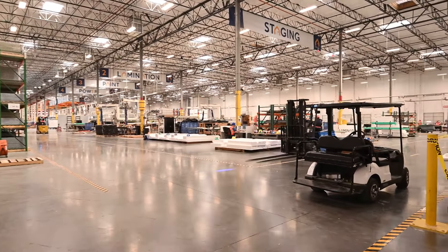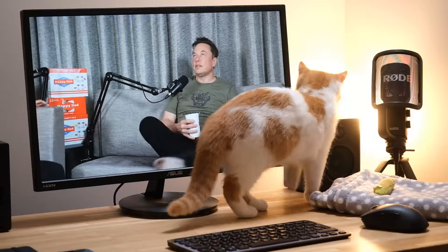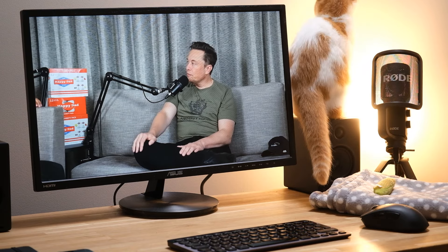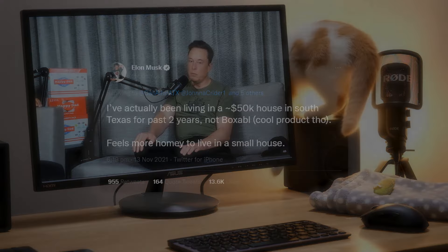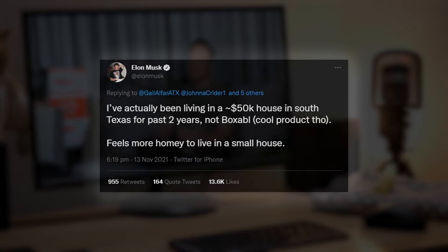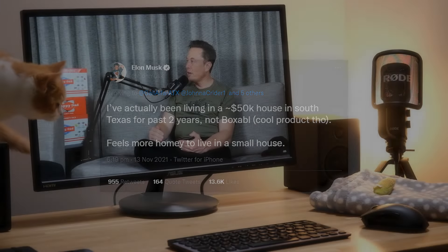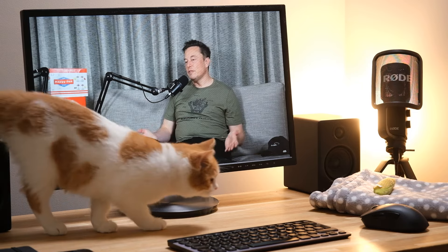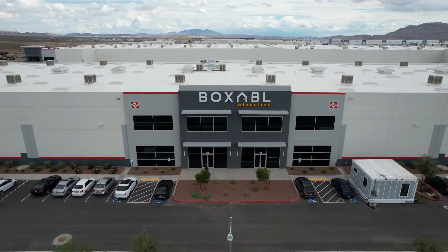Elon Musk doesn't actually live in a Boxable tiny house. Just last month, whilst appearing on the Nelk Boys' Full Send podcast, Elon explained that he does own a Boxable tiny home, but that he uses it as a guest house, not as his main house. For his main home, Elon lives in a $49,000 three-bedroom house which he rents from SpaceX. We truly do live in hard times if Elon Musk is forced to rent. Also, I want to know how on earth they're getting a three-bedroom house for $49,000.